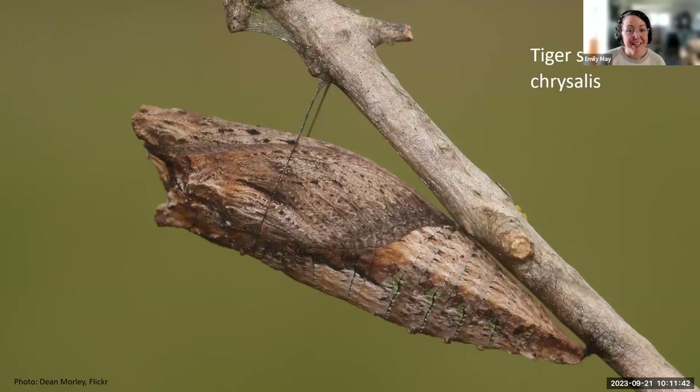Tiger swallowtail chrysalises are disguised as dried leaves, blending in with real leaves, and they overwinter as a chrysalis in a state of diapause — an insect version of hibernation. Larvae that experience the shortening days of late summer will enter diapause after going into their pupal stage. Those pupae stop developing and wait for increasing day length and warmer temperatures. Like the mourning cloak, these pupae also produce antifreeze compounds that keep them from freezing.